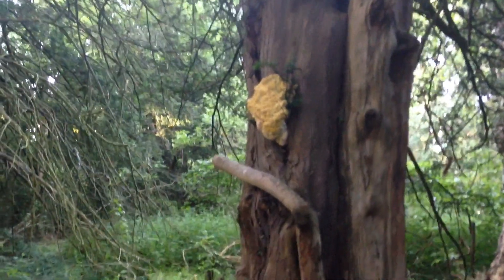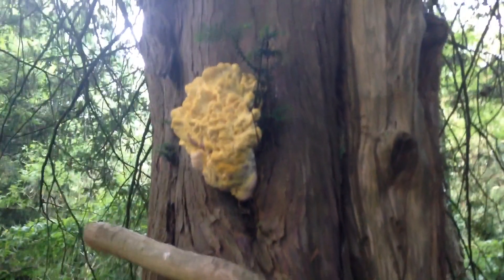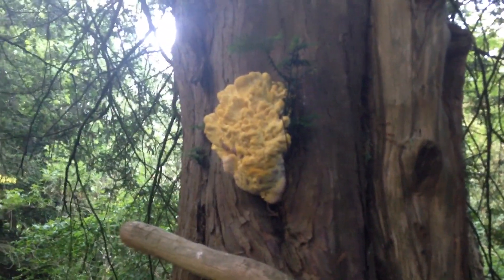Now I'm walking through the woods to the churchyard here at Widmerpool. There's a strange yellow growth on that tree — I wonder what it is.